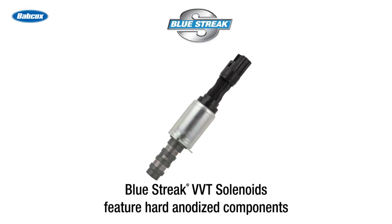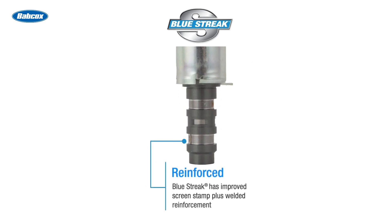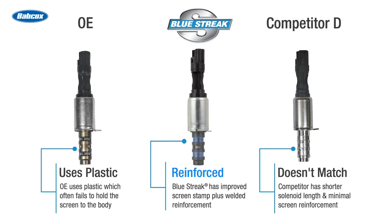The story is much the same when it comes to Blue Streak solenoids as well. The oil screens are welded and reinforced for maximum durability and protection from contaminants. The combination of reinforced internals along with a rugged outer case means a long-lasting repair for you and your customers.